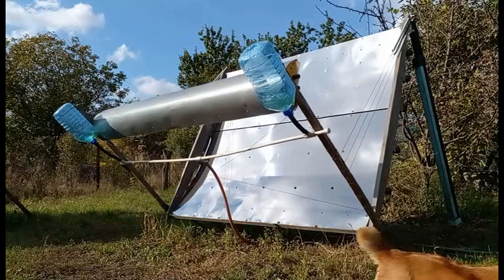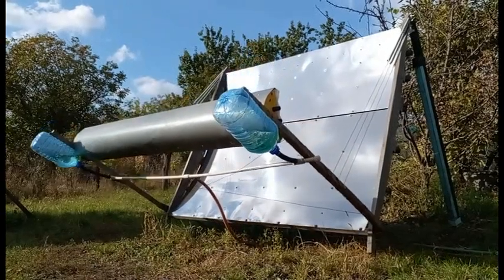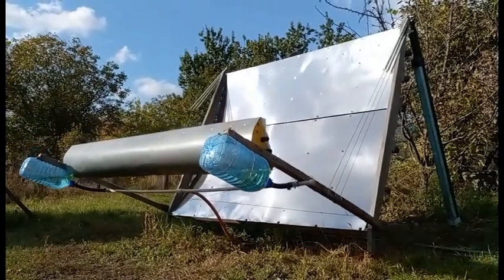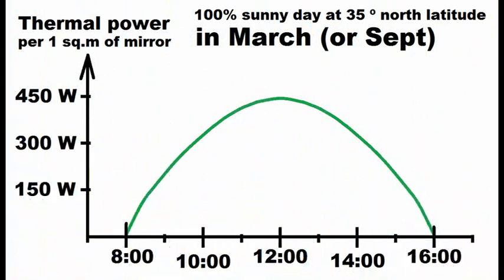Now I'm showing another way to change the vertical position of the receiver without involving expensive manual labor. Now let's analyze the heat production. This graph shows how much heat is produced by one square meter of our motionless mirror during one absolutely sunny day.